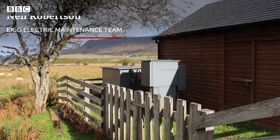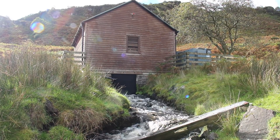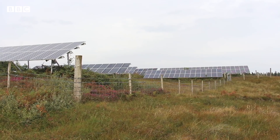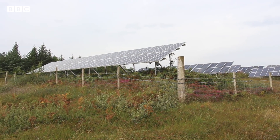We often get between 95 and 97% reliability. The largest source is the hydro — it's up to 100 kilowatts. When we have enough water and that's running, everything runs fine. We have six small wind turbines, and then we also have the PVs, the photovoltaic cells, for energy from the sun.